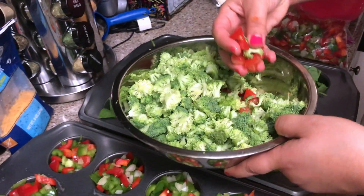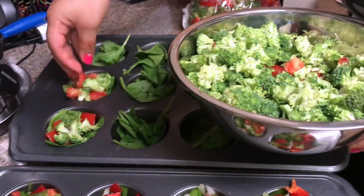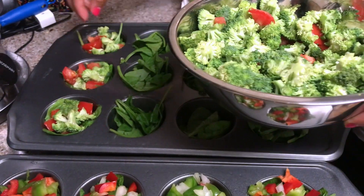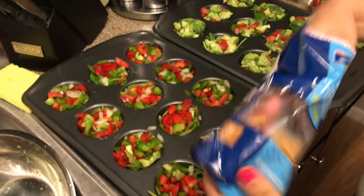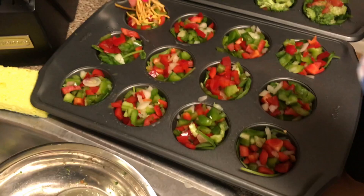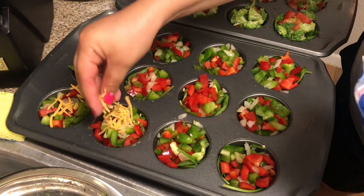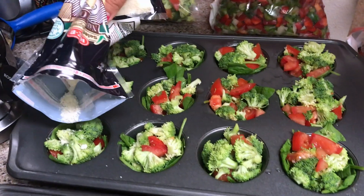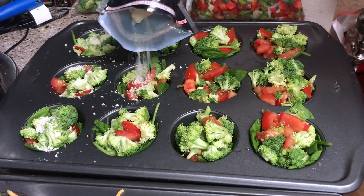Now we're gonna make the broccoli and tomato ones. You just fill up each cup a little bit with both tomatoes and broccoli. The tomatoes and broccoli are already in this one, so now we're gonna add cheddar cheese - just sprinkle a little bit on top of each cup right before you put the egg in. For the broccoli and tomato one we're going to use Parmesan - just shake a little bit in each one.